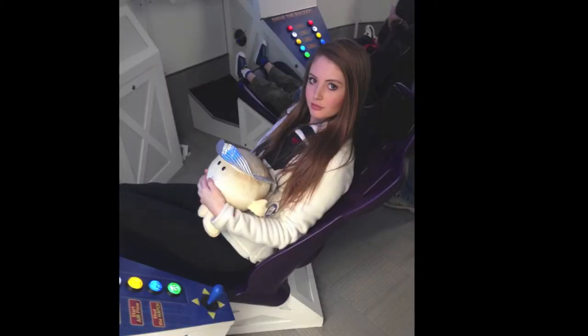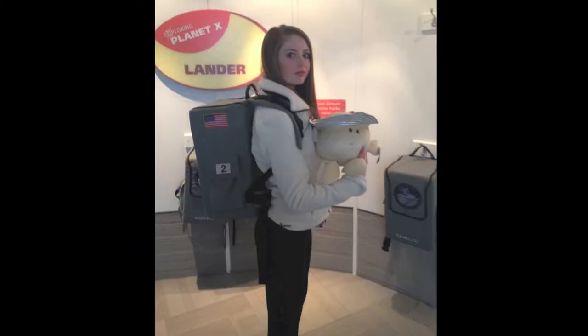Our first stop: Planet Explorers. Saturn and I have geared up and are now exploring this exoplanet — that is, a planet outside our solar system.